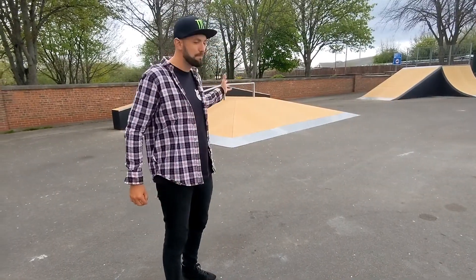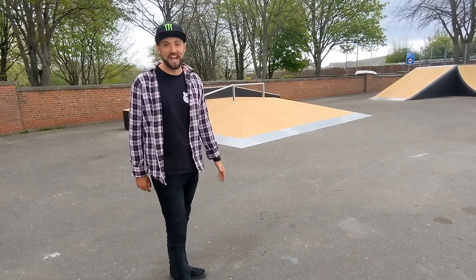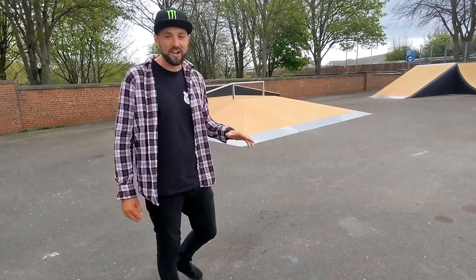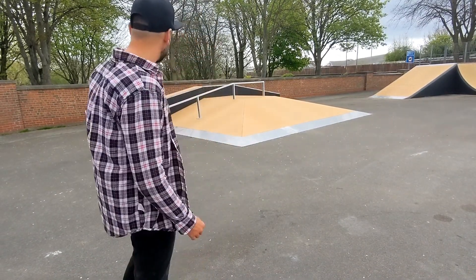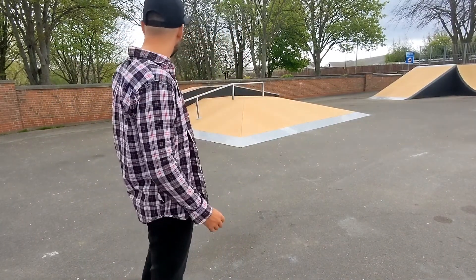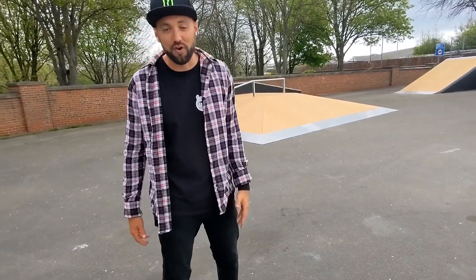As you can see behind me, there is a brand new pyramidal fun box here at the Norton skate park. This is a ramp that myself and King Ramps built completely from scratch here on the park. It's a great height — amazing for beginners, intermediates and experts. It's got a brand new grind rail and a grind box at the back as well for all to enjoy.